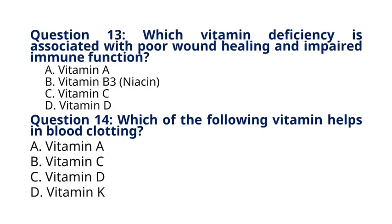Question 13. Which vitamin deficiency is associated with poor wound healing and impaired immune function? A. Vitamin A, B. Vitamin B3 Niacin, C. Vitamin C, D. Vitamin D. The correct answer to question 13 is option C. Vitamin C. Explanation: Vitamin C deficiency can lead to impaired collagen synthesis, resulting in delayed wound healing and weakened immune response.